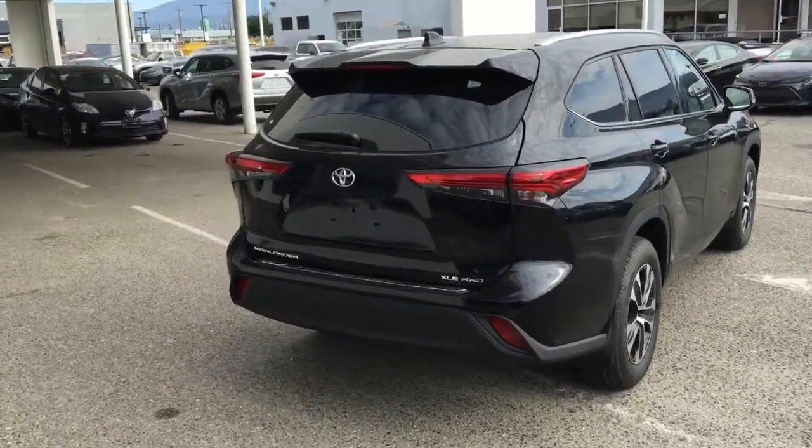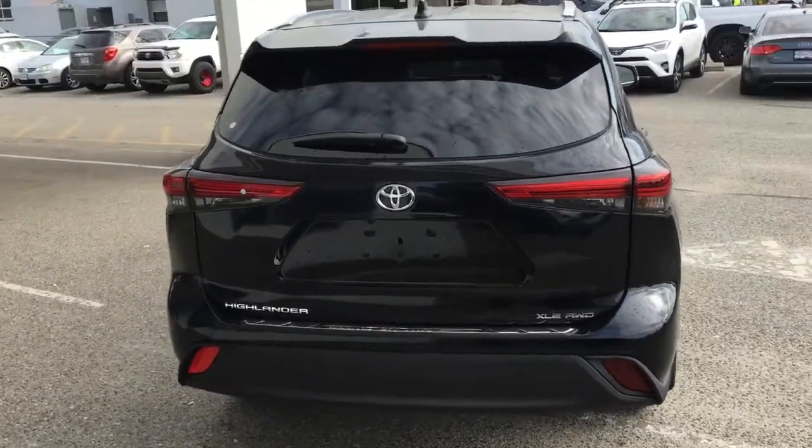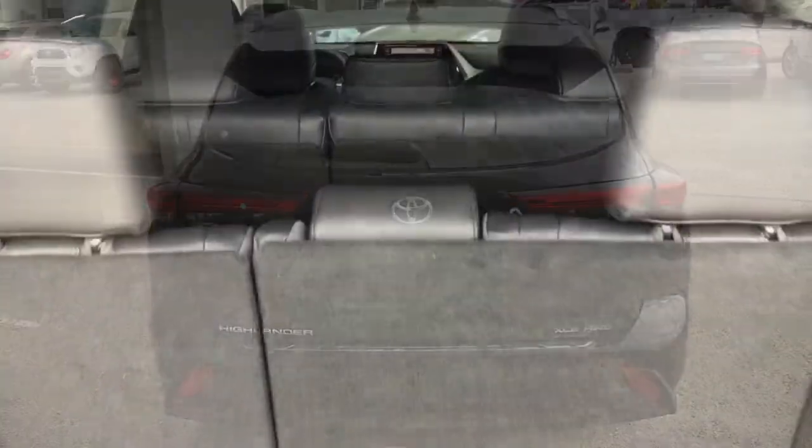Around the back, the XLE features 18-inch alloy wheels, a rear spoiler, roof rails, a shark fin antenna, bumper protector, and rear privacy glass.